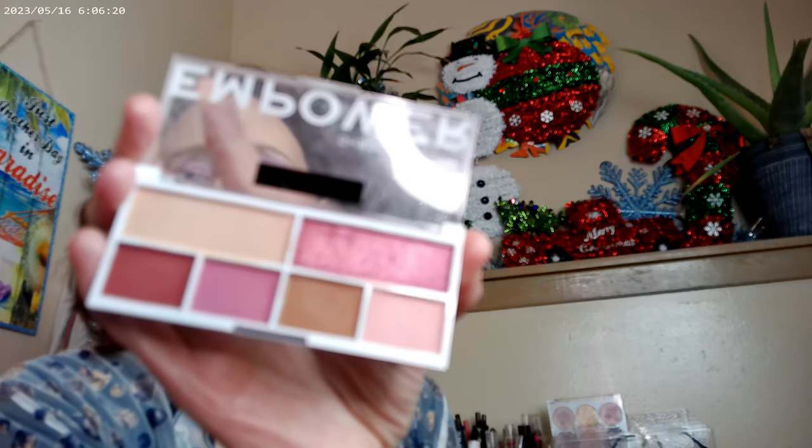Moving on to what launched at Walmart — the Relove by Revolution line. I don't think we had a lot of this line in the US; it was more popular in the UK. But it launched at Walmart with everything at five dollars or under. These are six-pan eyeshadow palettes running at three dollars each: Empower, Euphoria, and Manifest — all six eyeshadows.